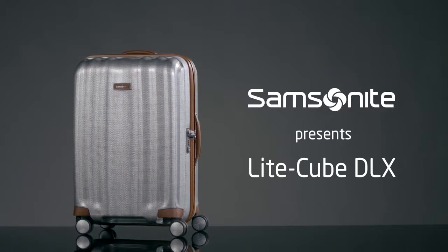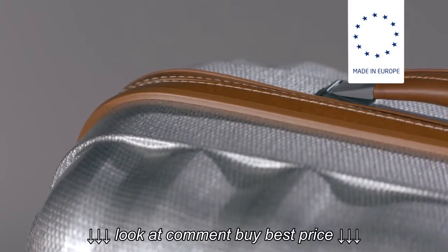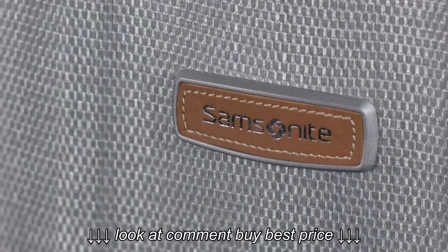Welcome. We're happy to present to you our LightCube Deluxe collection. LightCube Deluxe is produced out of the revolutionary Curv material, known for its exceptional strength and incredible lightness, and exclusive to Samsonite in the luggage arena.